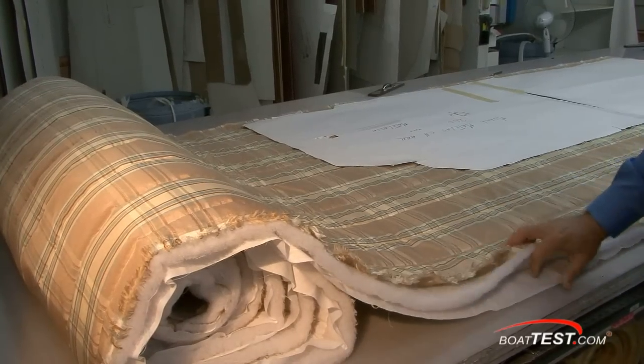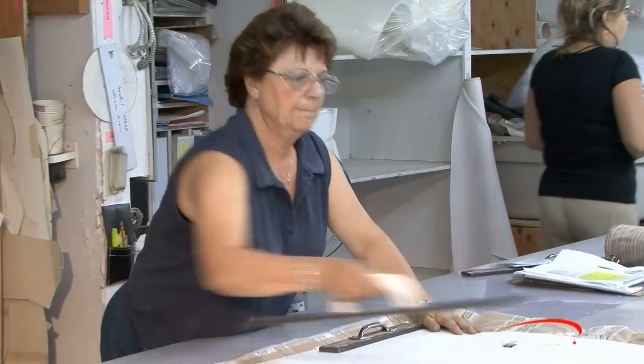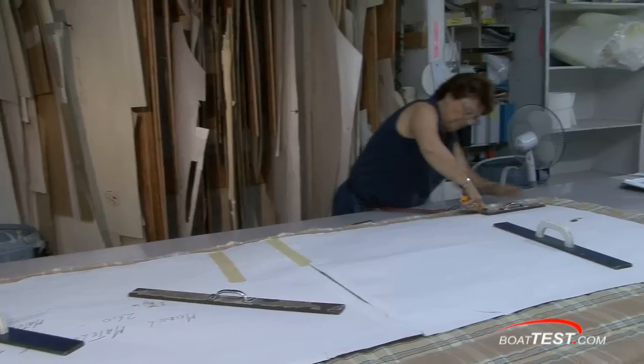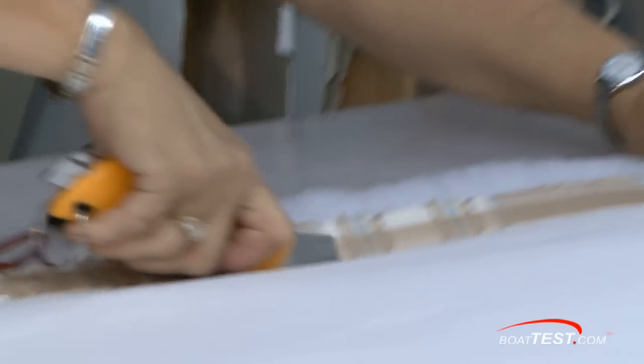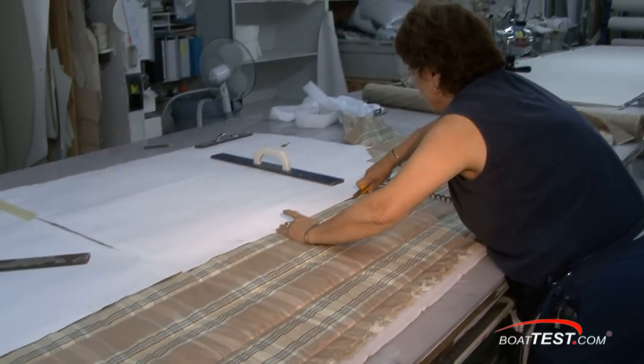Every other roll of material brought into the factory is checked to ensure quality. After approval, a template is carefully laid on the material so print patterns and fabric weaves are properly aligned. Using razors or electric scissors, the template is traced out and several layers of material are cut at the same time.